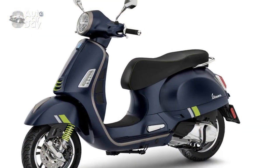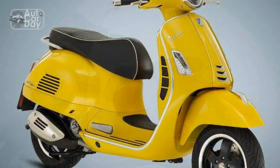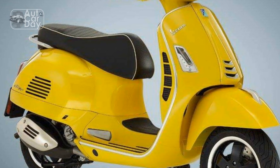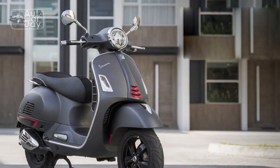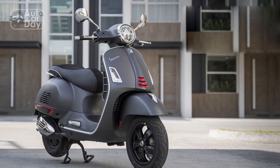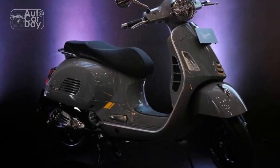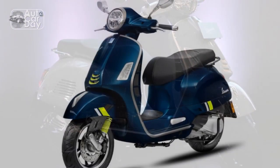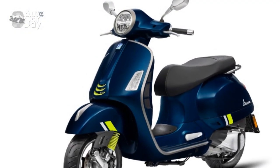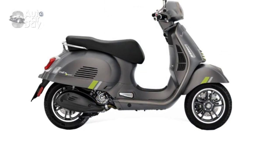5. Manual Transmission. While many riders enjoy the engagement of a manual transmission, others might prefer the simplicity of an automatic transmission, which is not available in the GTS Super 300. 6. Weight. The GTS Super 300 is relatively heavier compared to some other scooters, which could make it slightly more challenging to maneuver in tight spaces or for riders with less physical strength. 7. Limited Off-Road Capability. The design and build of the GTS Super 300 are more suited for urban and paved road riding, limiting its ability to handle off-road or rough terrain situations.